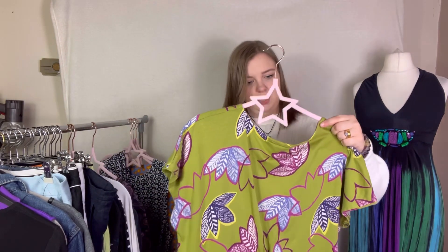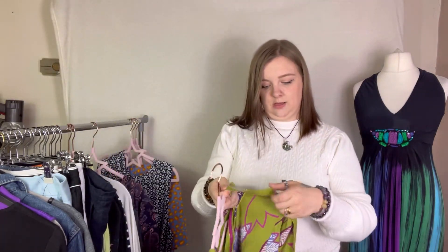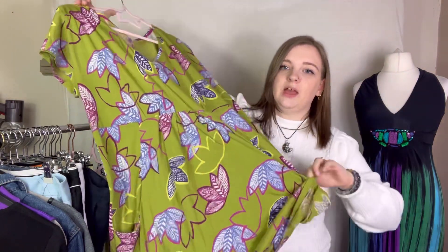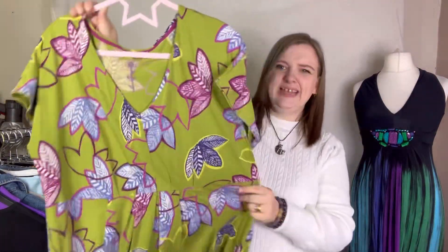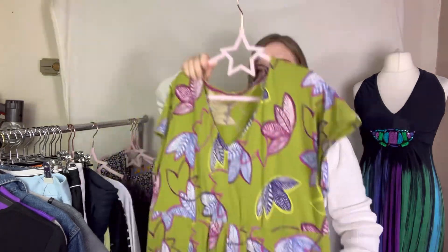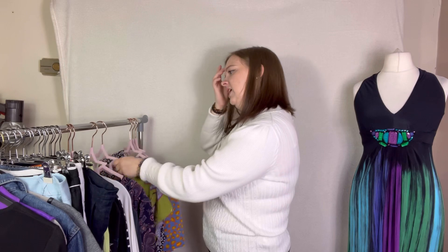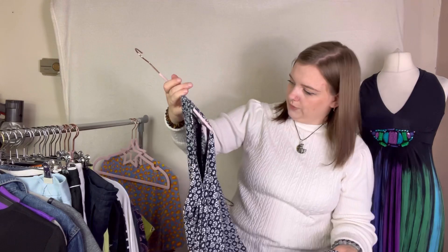This next one is screaming White Stuff at me. I'm very energetic today — I've had two coffees, maybe one too many. It's in pickle green. It is White Stuff — just a floral leaves tunic, or actually looking at it more closely it's a dress. It's got pockets on the front. That cost £4 and probably about £15. Some of this will probably be better suited to vintage.